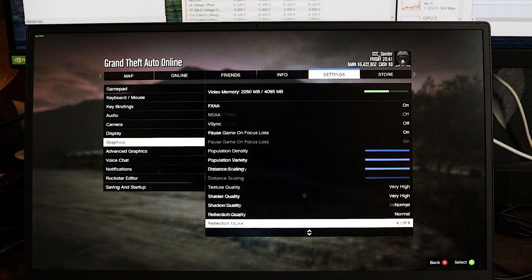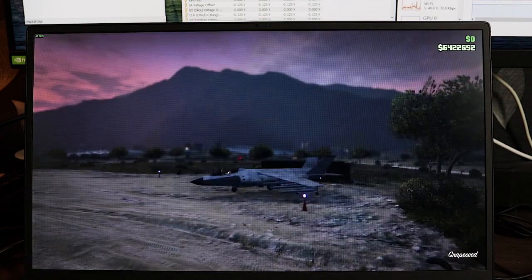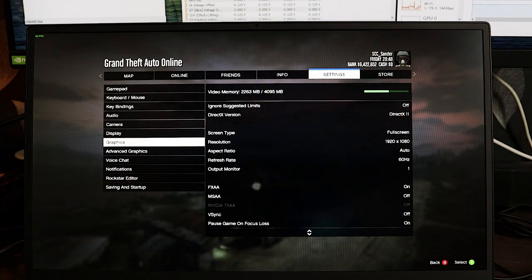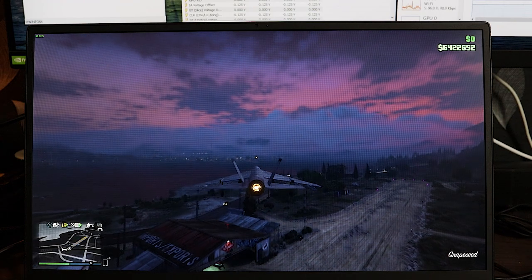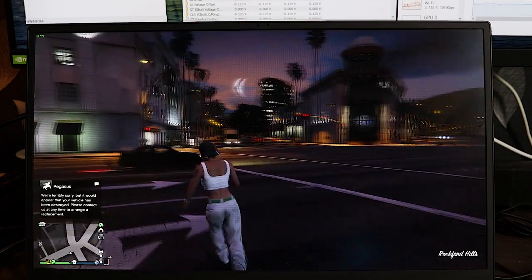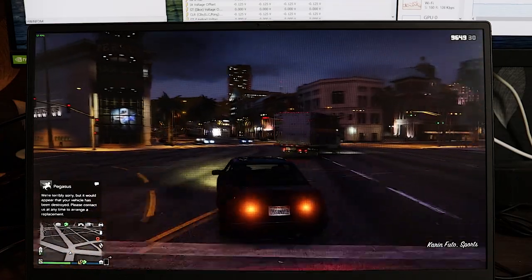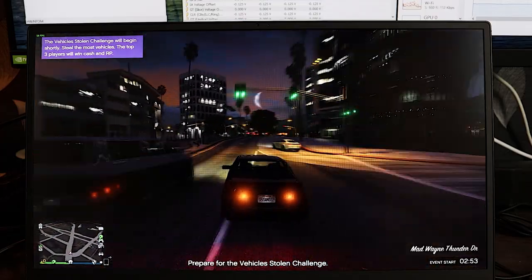Let's go into settings and adjust reflection quality. I turned it up to high — made zero difference. Let's go back and turn it up to ultra. With ultra reflections, we're at 60 frames per second and the quality is really good. Temperature stays very stable at 80 degrees — it really doesn't make any sort of difference at all. You can always lower settings if you want more frame rates.